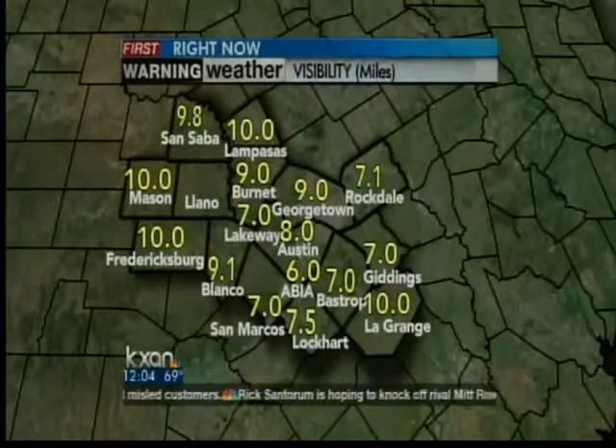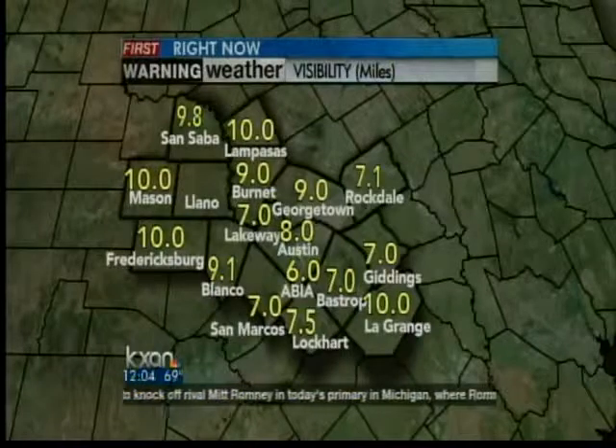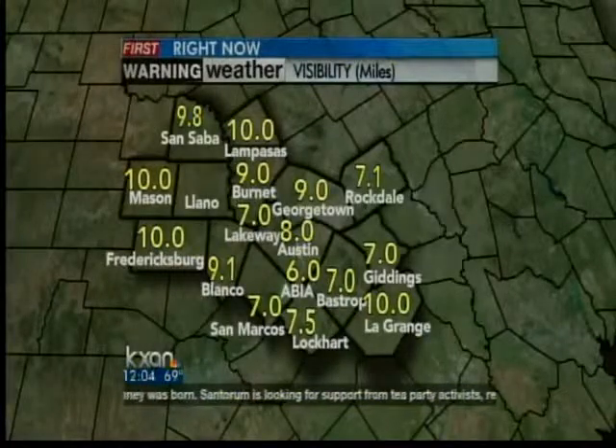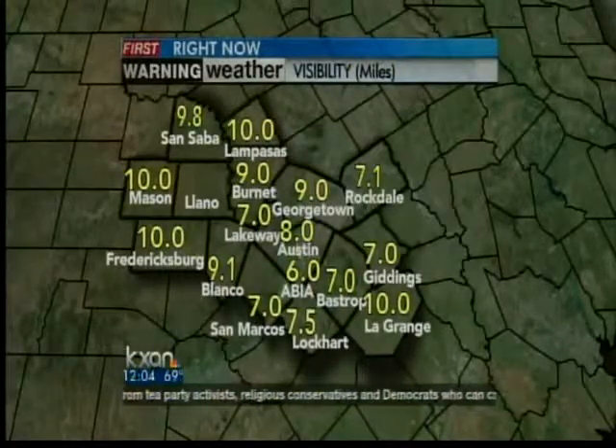The good news is that things are starting to lift a little bit. Our visibilities have improved significantly since this morning. We're up to about 8 miles in the Austin area, about 7 to 10 miles in our eastern counties. And Mason, Fredericksburg, you still have a full 10 miles. Earlier this morning, we were down below a mile in most areas, but things are looking a little bit better this afternoon.